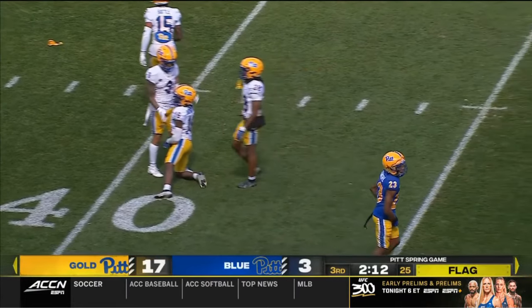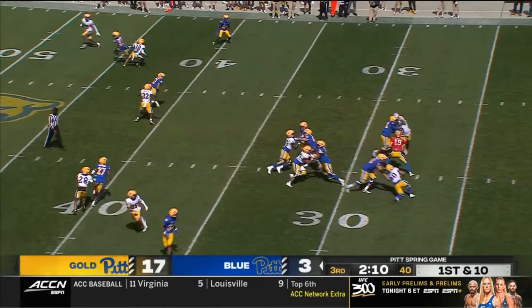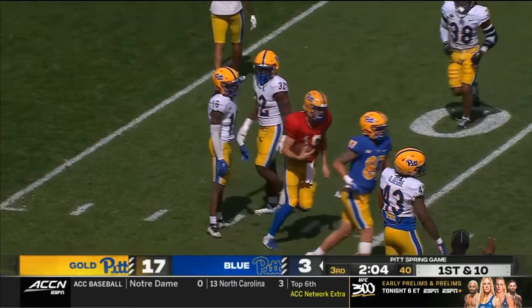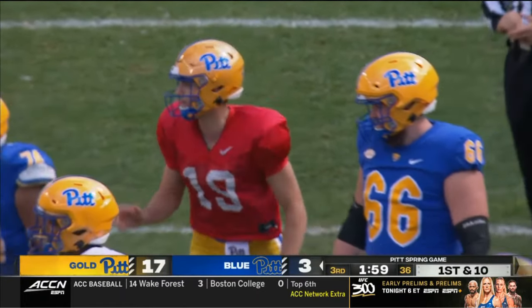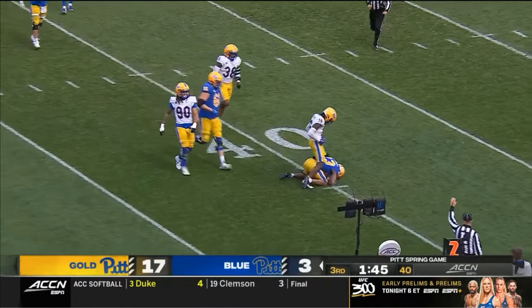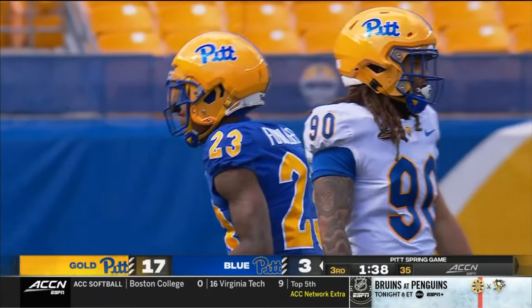No bellyaching from any players about it being too cold or too wet — none of that. They were like, let's go. When you play in the Northeast and in the city of Pittsburgh, you have to deal with November and later. Coaches are always balancing getting out in the elements and toughening them up versus having a good practice.